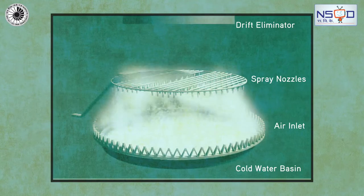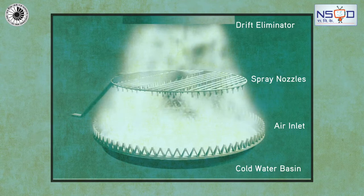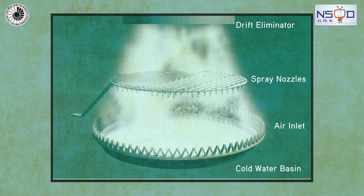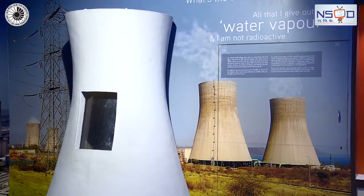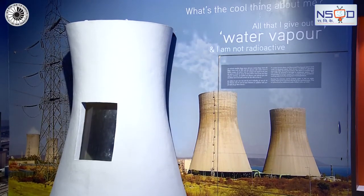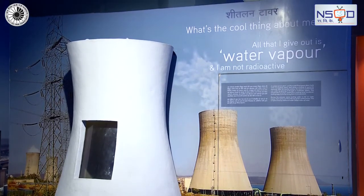During the process, some water is lost by evaporation, which is replenished by additional water called makeup water. Only non-radioactive water vapor comes out of the cooling towers of a nuclear power plant.